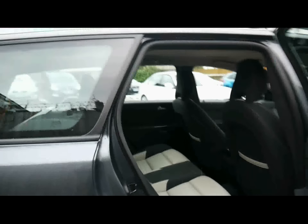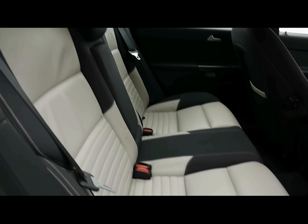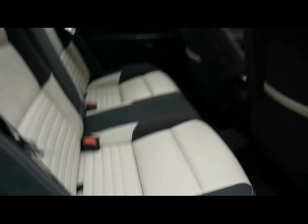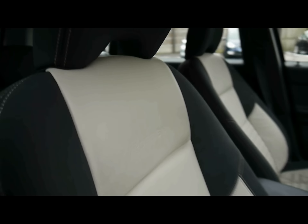Inside the car we have a half cream leather and half black T-Tech interior. There are no rips, tears or stains on the seats front or back. These are front sports seats with the R Design logo embossed at the top — you can just about see it in the video.